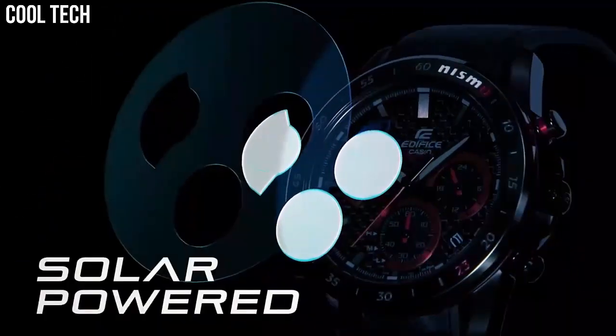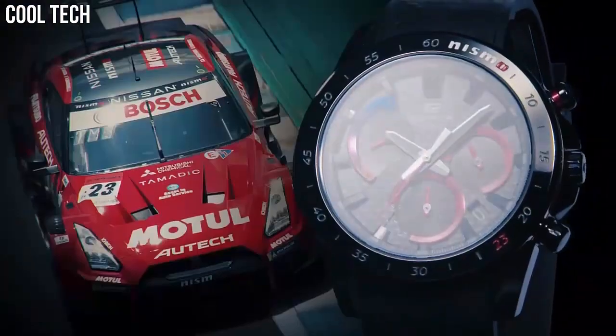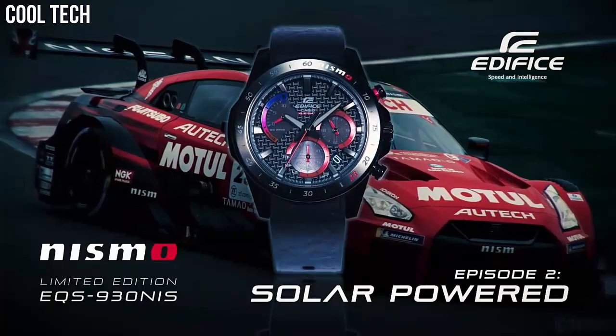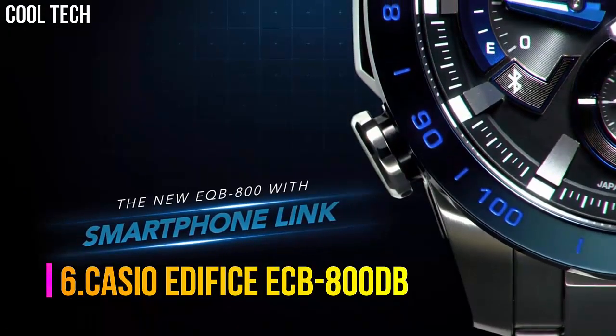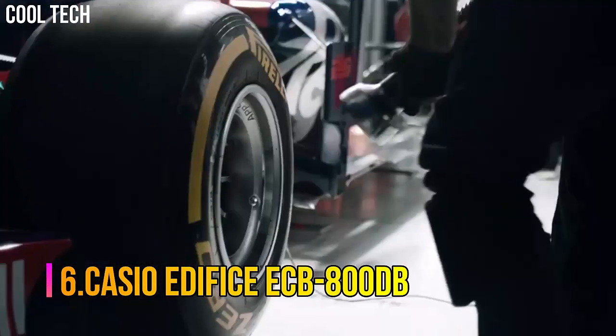Case diameter 52mm. Water resistant to 100m, suitable for swimming and snorkeling but not diving.